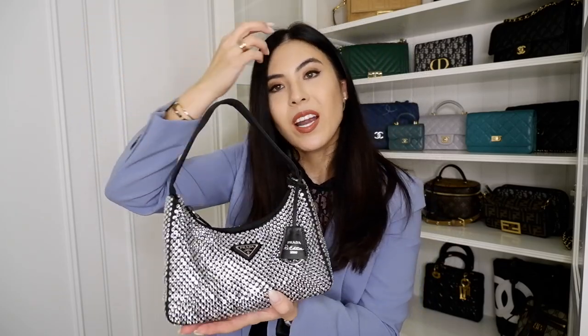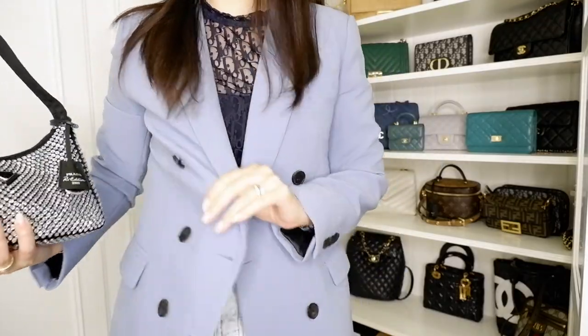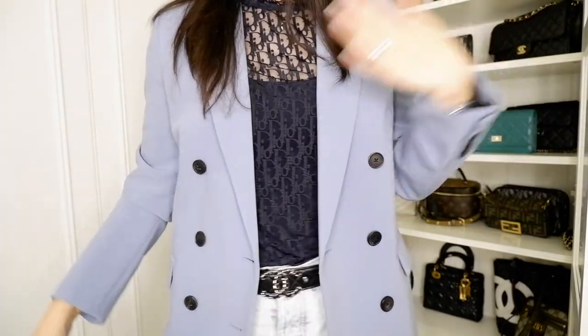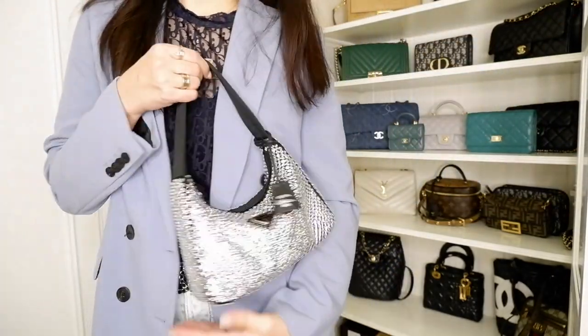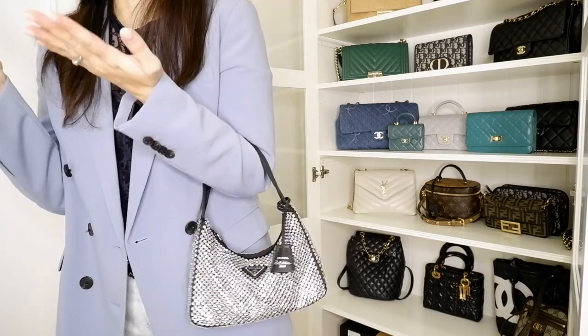So you can see how it fits and how it looks when it's full, because when it's empty it has no structure. When full, it's a really cool little party bag. With my outfit today — denim jeans, a Dior shirt, and a Zara blazer — it looks very casual, but you can just pop this on as a top handle for a night out and look very chic.